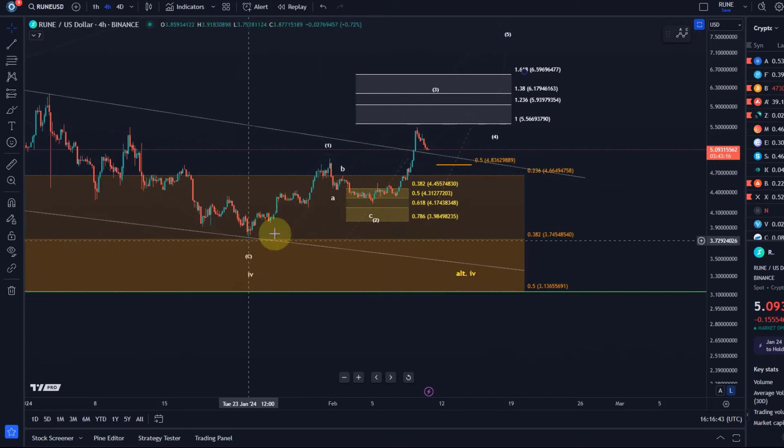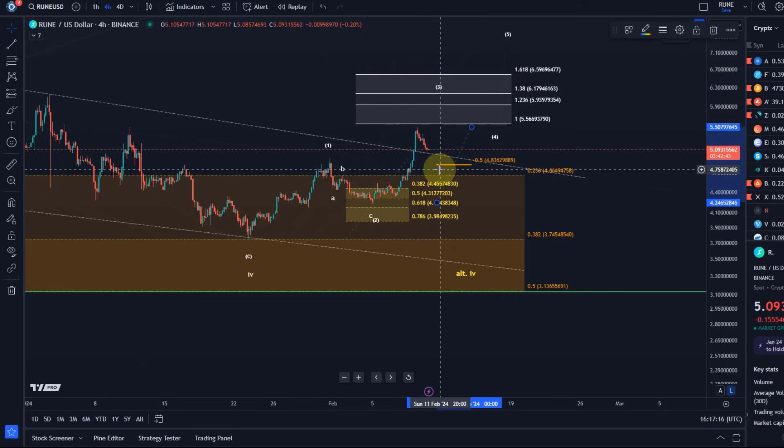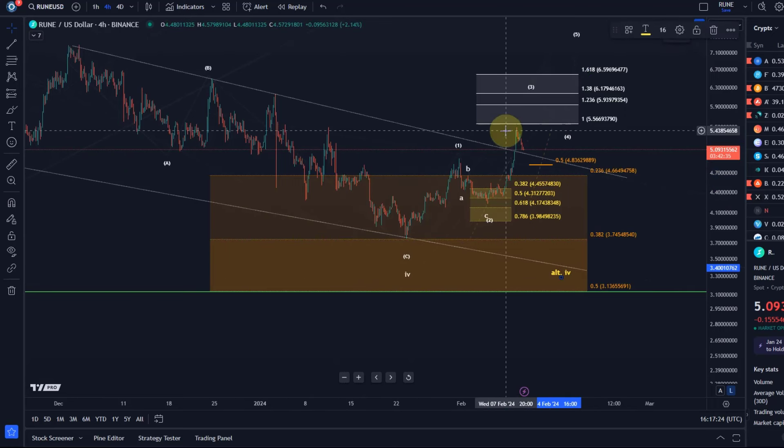There's also a smaller degree support zone here which provided another potential entry point. To keep this looking impulsive, it needs to rally in the third wave to $6.17–$6.18, with an absolute minimum of $5.93 in this third wave. On the way up, it shouldn't break below $4.83. If it breaks below $4.83 — consistent with yesterday's update — I would assume that a three-wave top was made. That's why we still have the alternative wave four on the chart.